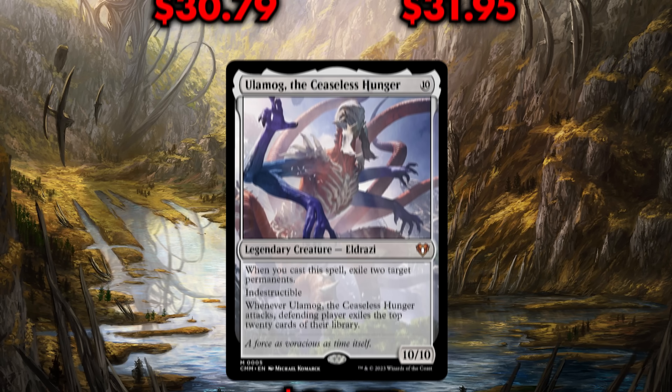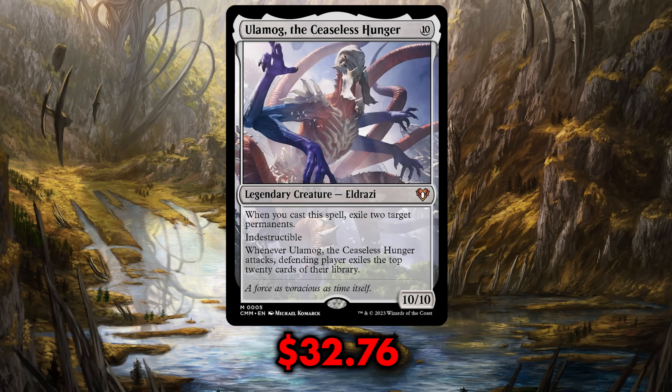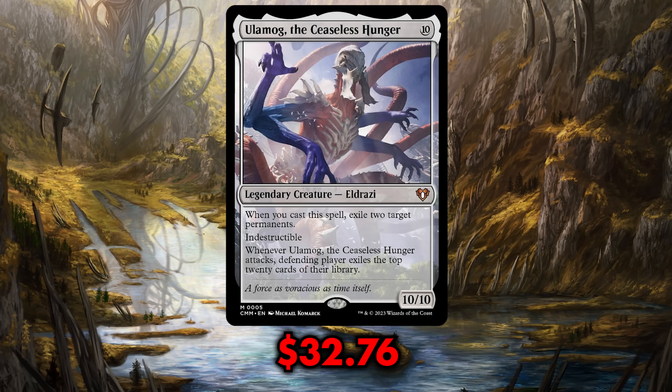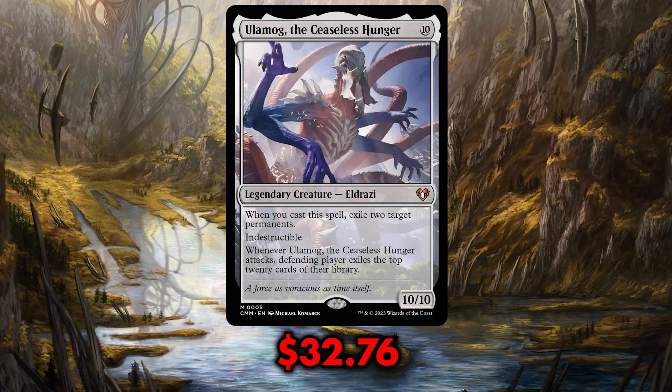And not even the legendary Ulamog, the Ceaseless Hunger — its price ceaselessly increasing all the way to $32.76 — not even that could crack into our top eight. All of these cards are all-stars in Commander, and now thanks to being reprinted in Commander Masters, their prices are likely to go down hard and fast. But if such a collection of Commander staples did not even crack into our top eight, what did?